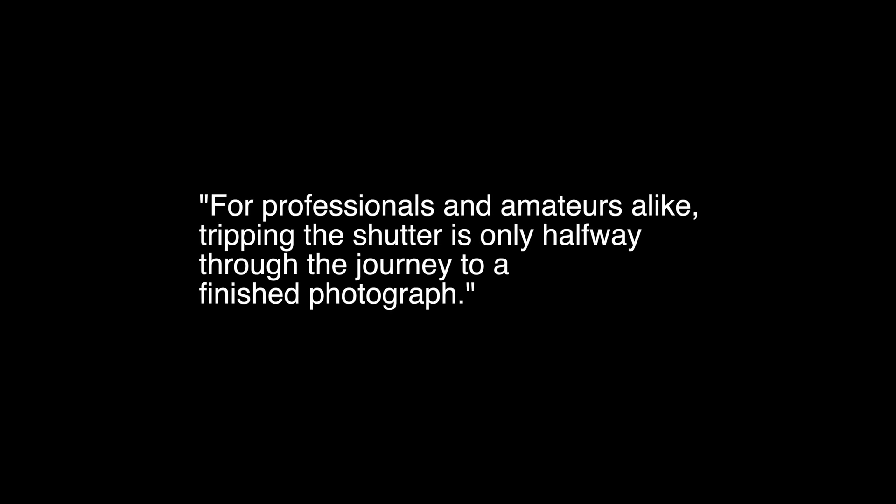"Every professional should remain always in his heart an amateur." — Alfred Eisenstadt. For professionals and amateurs alike, tripping the shutter is only halfway through the journey to a finished photograph.